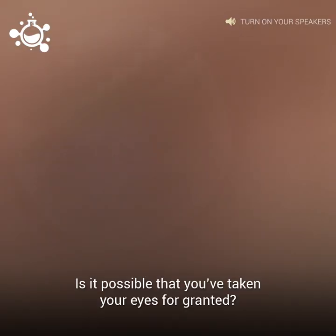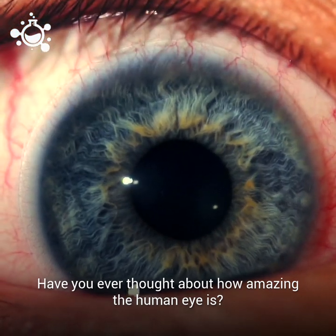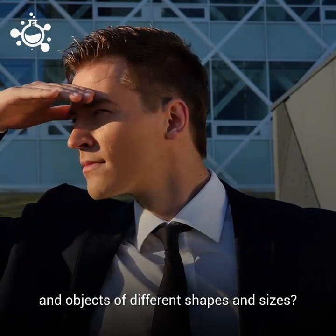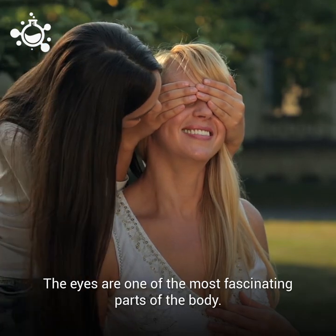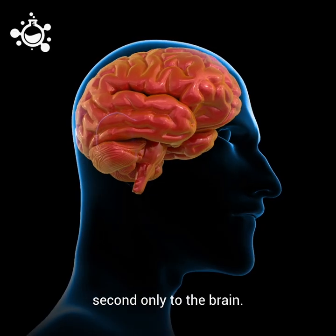Be honest with yourself. Is it possible that you've taken your eyes for granted? Have you ever thought about how amazing the human eye is? Just how are we able to see those millions of different colors and objects of different shapes and sizes? The eyes are one of the most fascinating parts of the body. In fact, the eye is the second most complex organ in our body, second only to the brain.